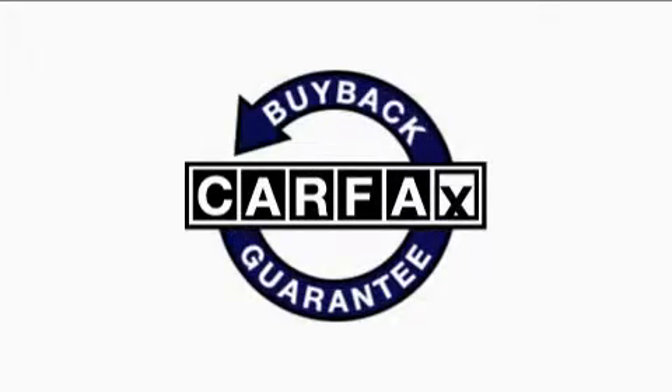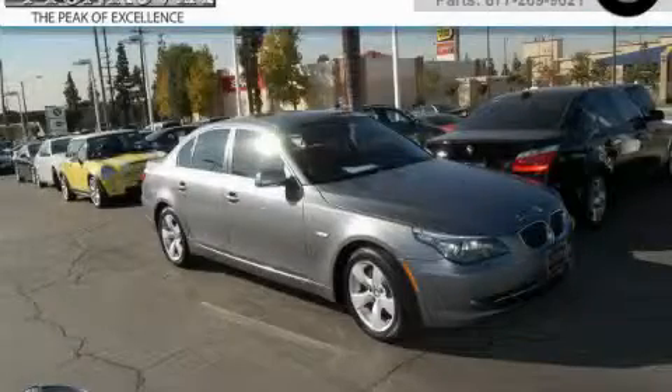This vehicle has had only one owner and it qualifies for the Carfax buyback guarantee. Stop by today and test drive this automobile for yourself.